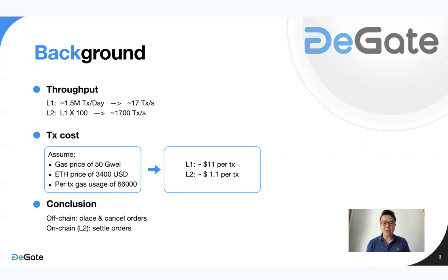Whereas on Ethereum layer 2, theoretically one would say it would be 100 times cheaper — maybe $0.10. But actually, because supply creates its own demand, this number will be closer to $1 per transaction. As supply increases, more and more users come in, leading to about a $1 cost per transaction on layer 2. So even on layer 2, there will still be a significant cost to transact. Our conclusion is to place and cancel orders off-chain and only settle orders on-chain on layer 2, which will significantly reduce costs even from our projected $1.